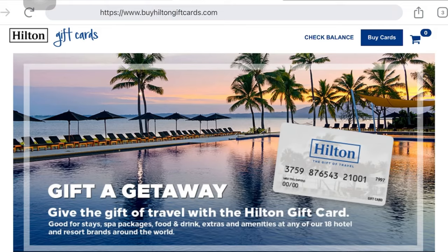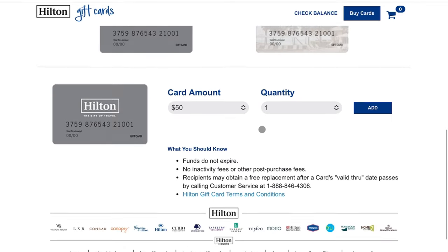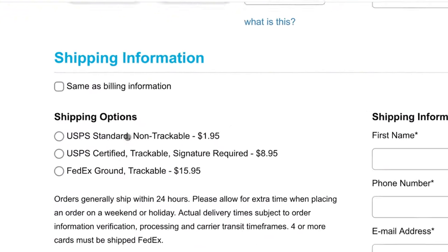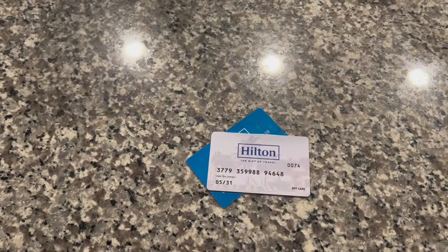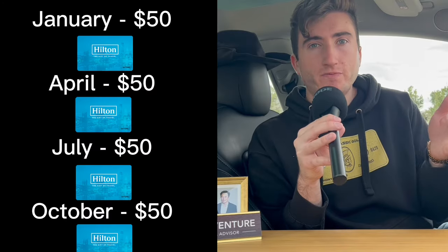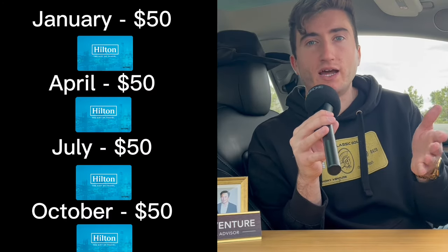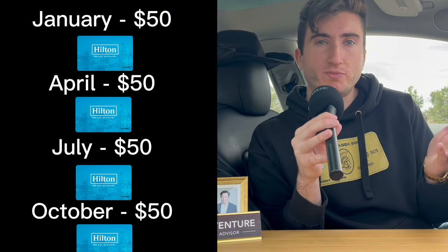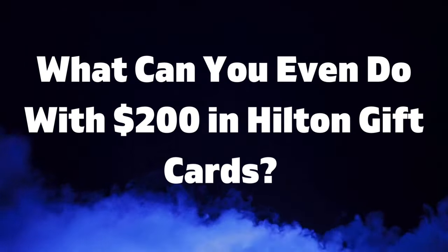One of the main things I've been doing over the last few months is going on HiltonGiftCards.com, paying with the Hilton Surpass card for a $50 gift card, paying the $1.95 delivery fee, they send it to the house, and that does actually code towards the hotel credit. So you can build up $50 gift cards every single quarter, and at the end of the year you'll have $200 worth of gift cards just sitting around. You might be thinking — okay, I have $200 in gift cards, but what can I really do with that?